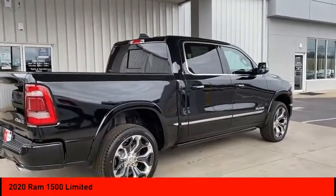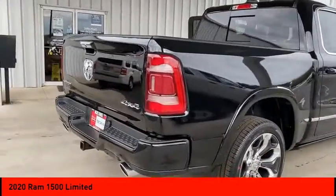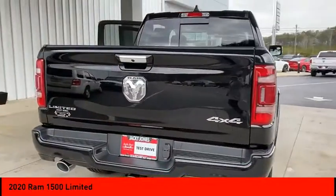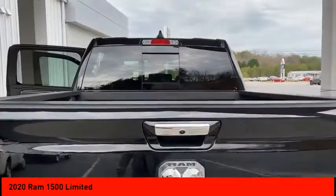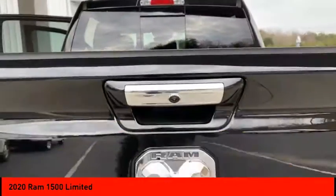Here are some of this vehicle's great options: four-wheel drive, blind spot monitor, power retractable running boards, tow hitch, heated mirrors, bed liner, aluminum wheels, brake assist, traction control, and stability control.